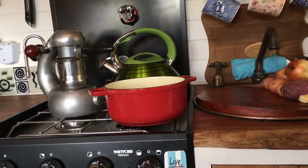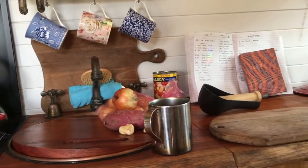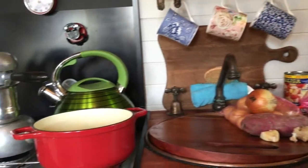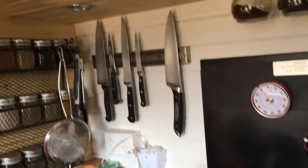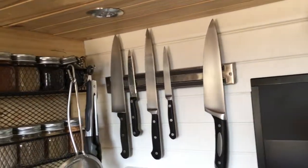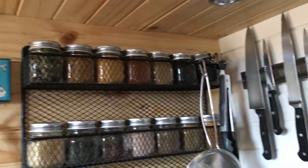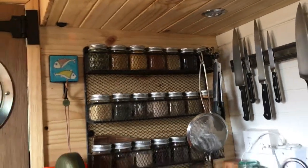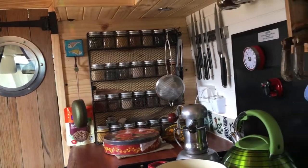I used to have lots of chasseurs, but now they have another home, and I have one. This is fantastic. I kept my knives though — I do like my knives. And I do like spices. Sometimes, I swear, I designed the van around fitting in this spice rack.